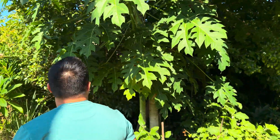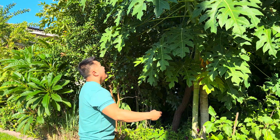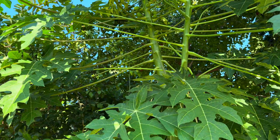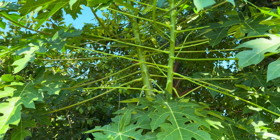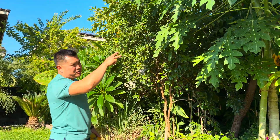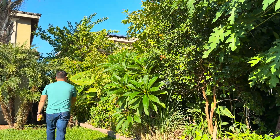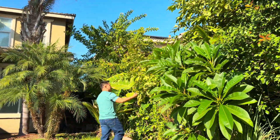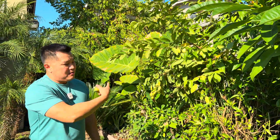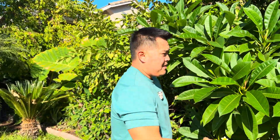Papaya that I planted — I want to say last year. Look at them. It's going to be a pretty cool year. Papayas are fine over winter, the fruits are fine. I can pick them and eat them now, or I can just leave them on the tree and come wintertime pick them then.